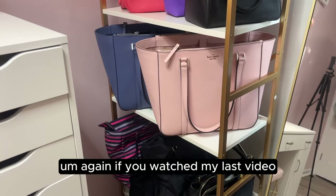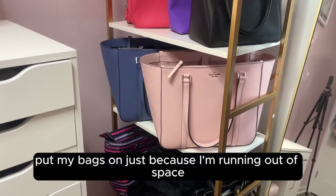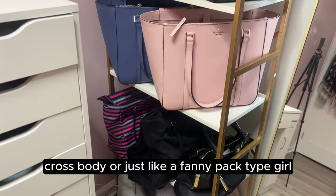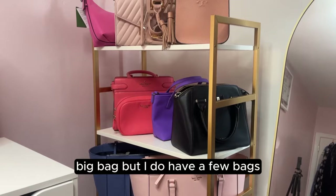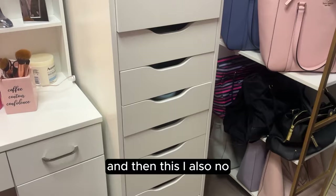This is where my bags are housed. I got this bag organizer from Amazon — it was one of my Amazon finds in my last video. I can see I'm going to need something else soon because I'm running out of space, but it works for now. I'm more of a tiny wallet, crossbody, or fanny pack type of girl since I'm usually just running errands, so I don't have a ton of bags. This is my little bag corner that I plan on updating soon.